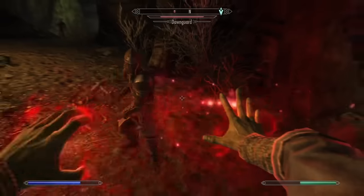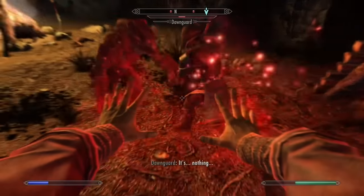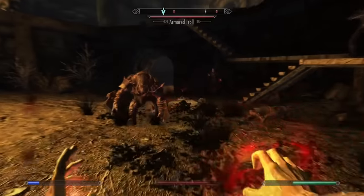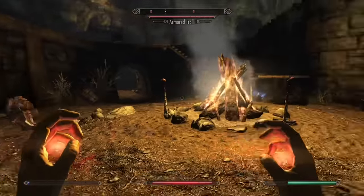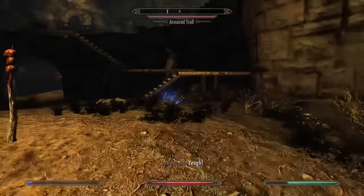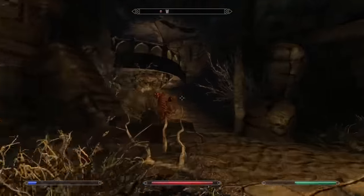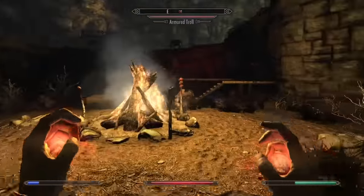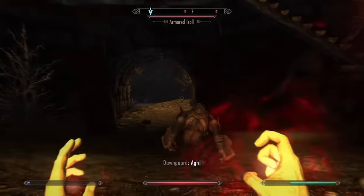At number 25 we have Vampiric Drain. Vampiric Drain can only be accessed if you are a vampire. In most situations, I'd rather use a more powerful damage spell such as Flames or Frostbite along with a separate healing spell instead of using Vampiric Drain. In a lot of situations, the extra health you get from Vampiric Drain isn't necessary, so you'd be better off spending more Magicka on more powerful spells.